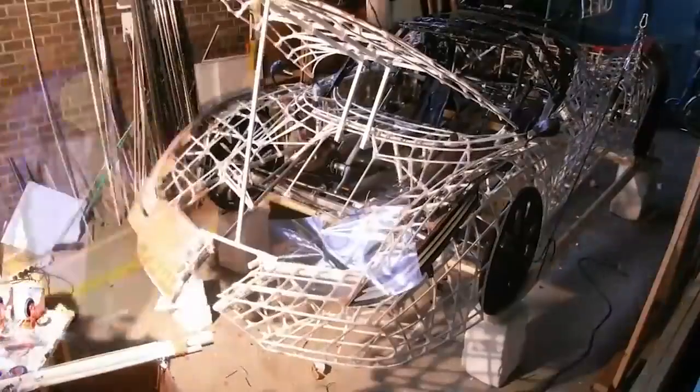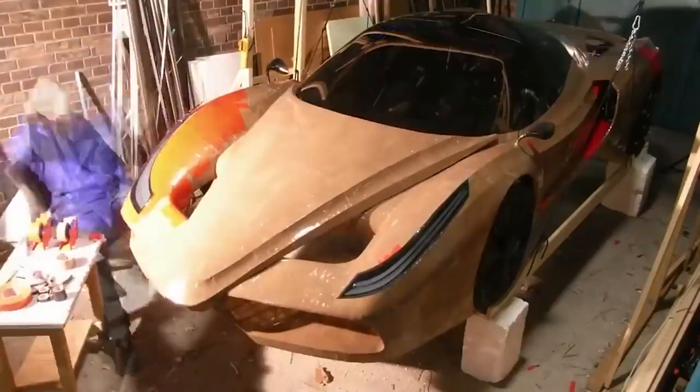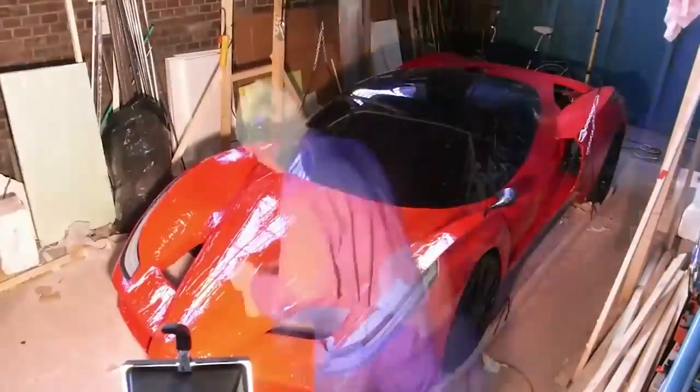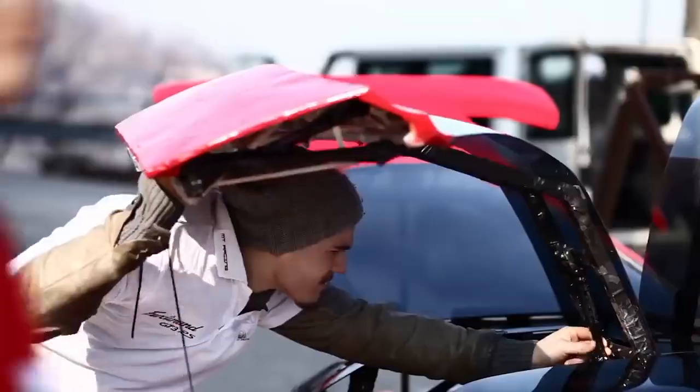By the way, the name is a word play: 'Fahrrad' means bike in German, so the manufacturers added an 'i' to it, making the resulting word sound similar to 'Ferrari.' And the word 'Farfalla' means butterfly in Italian — but you won't be able to fly in this bike.